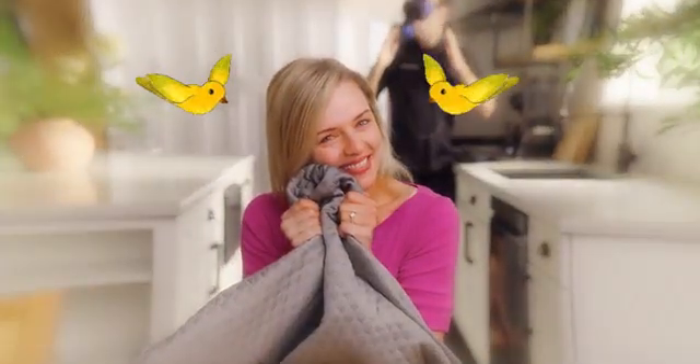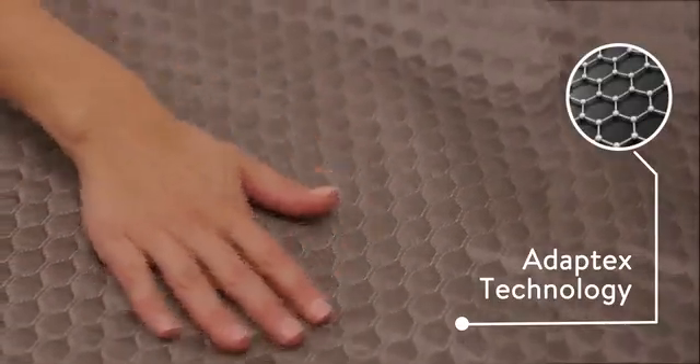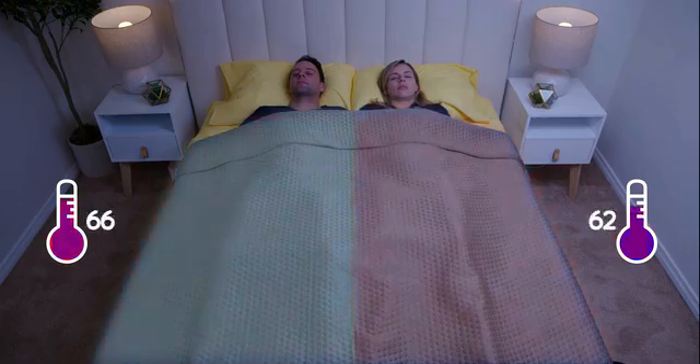Until I discovered HILU, the world's first smart graphene blanket that perfectly regulates your body temperature for a magical night's sleep. HILU is made of Adaptex fabric technology that reacts to the touch of your skin, heating you if you're too cool and cooling you if you're too hot. HILU helps you fall asleep super fast and controls humidity while you sleep.